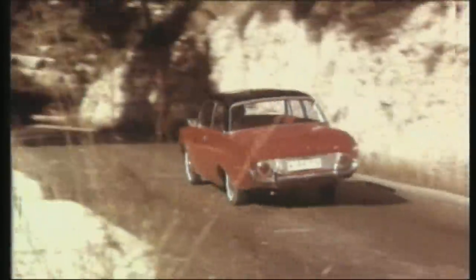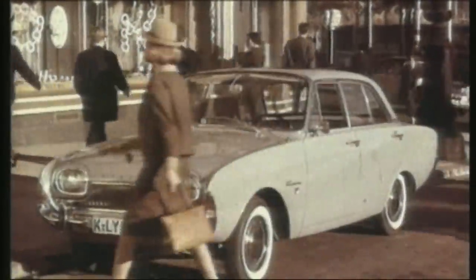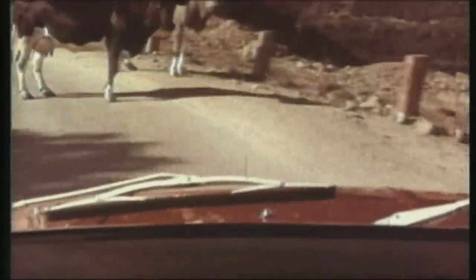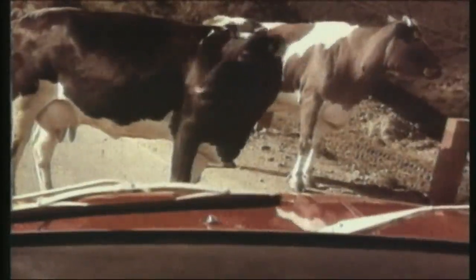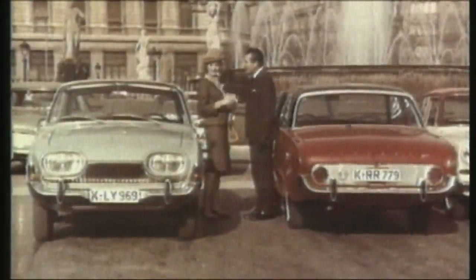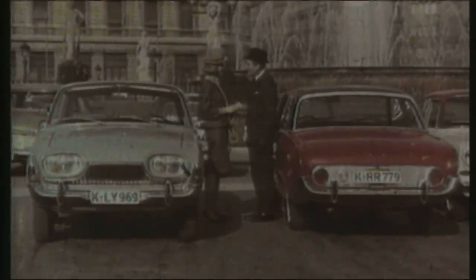Now with even more horsepower if you prefer — attractive and distinguished at the same time, and reliable. It brakes and stops. Now with front disc brakes as standard. An exchange of experience of two satisfied car owners. Take a test drive in the Taunus 17M.